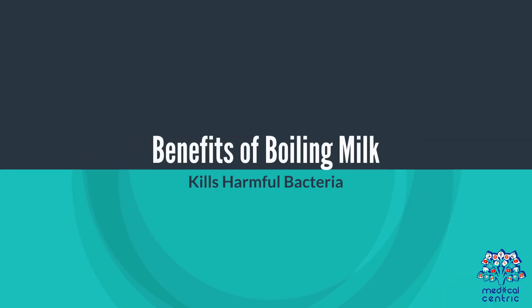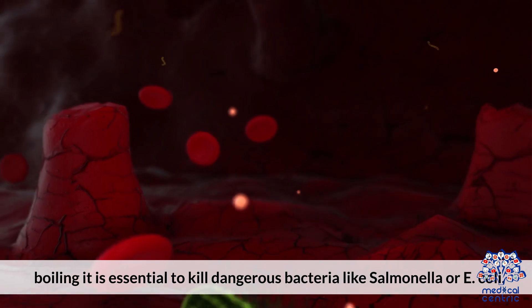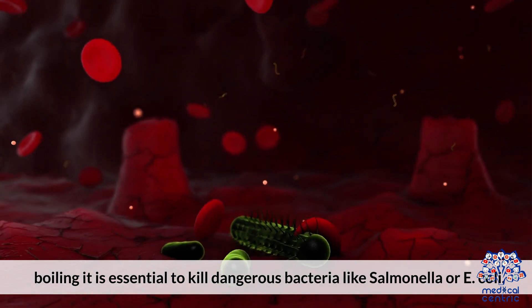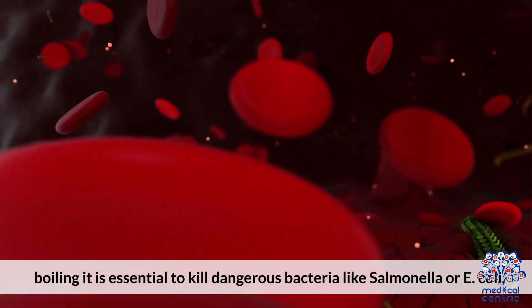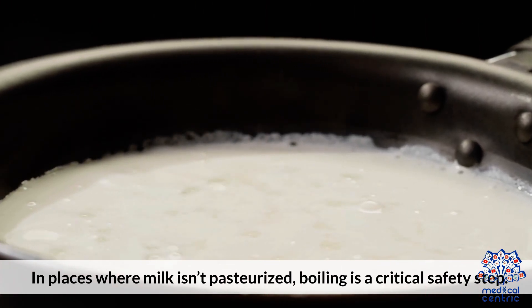Benefits of boiling milk. Benefit 1: Kills harmful bacteria. If you're drinking raw, unpasteurized milk, boiling it is essential to kill dangerous bacteria like Salmonella or E. coli. In places where milk isn't pasteurized, boiling is a critical safety step.